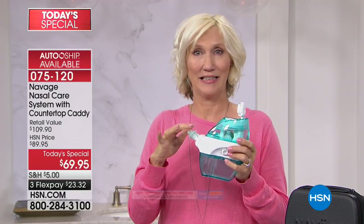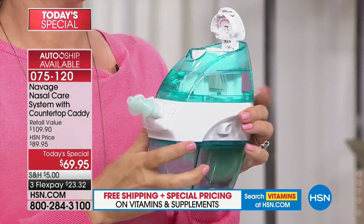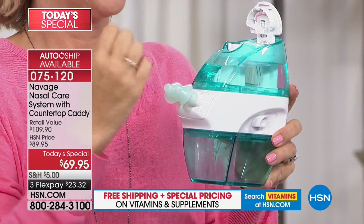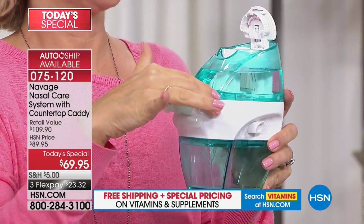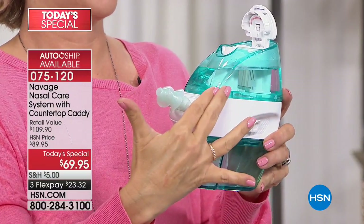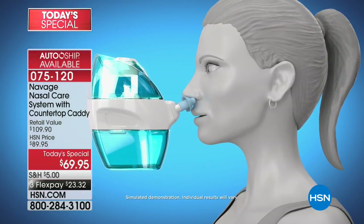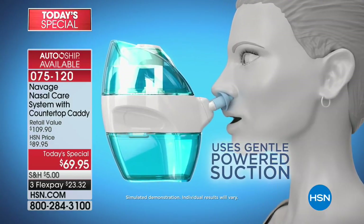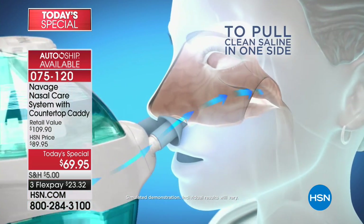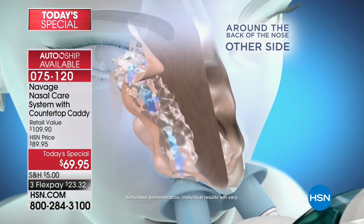For hundreds if not thousands of years there's been one way to do it — with a neti pot, or squeeze bottles — and these are things that don't do the job. This is applying technology to an age-old problem. You take the water, it comes out of the top tank, it's going to flow through your sinuses going in one side and out the other. It is such an efficient, effective system.